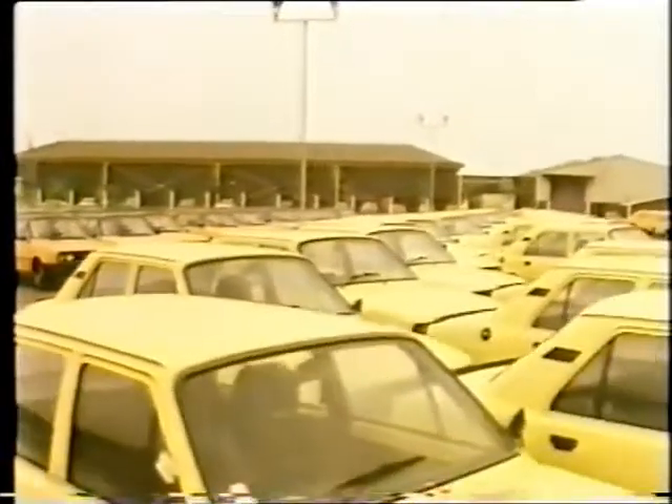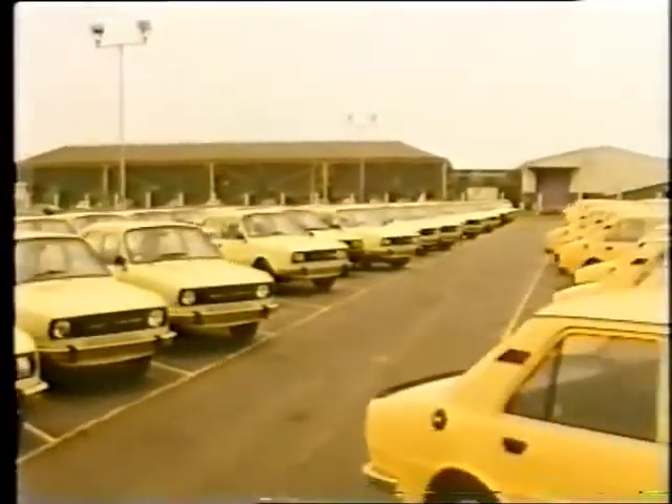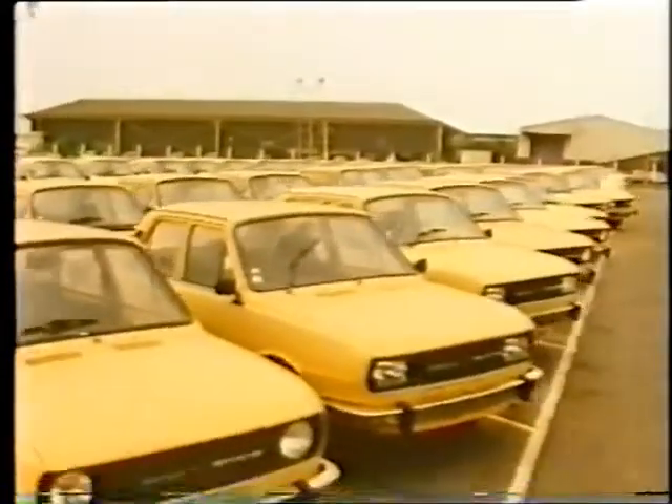All the cars here will soon be processed and distributed. They are waiting not only to be checked and prepared, but to be enhanced by extra equipment and finish before going on to the UK market.